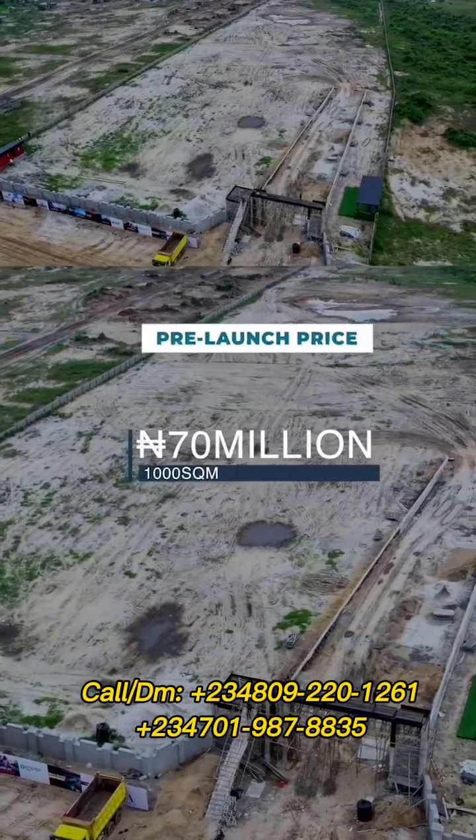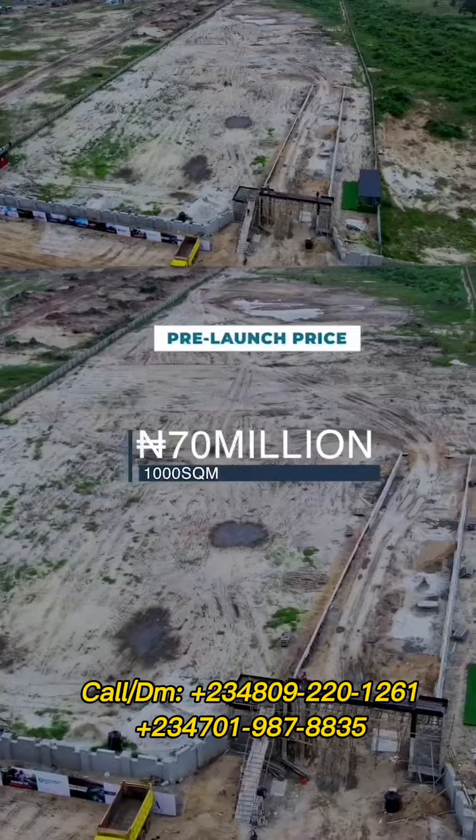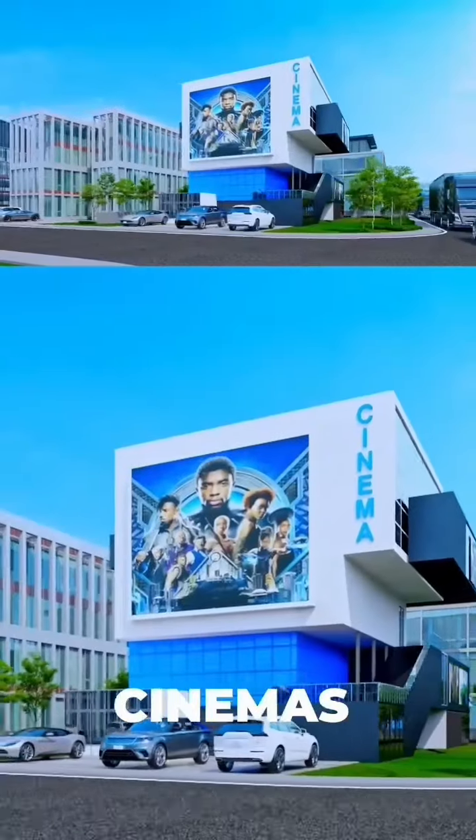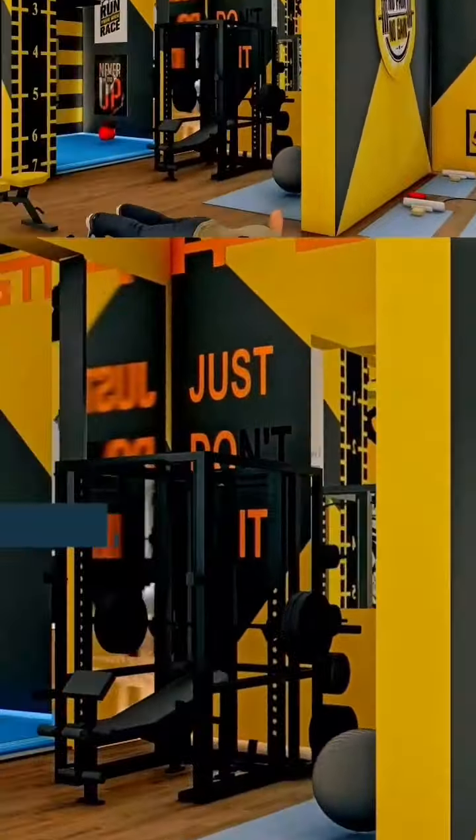The gatehouse and the assets rolled into this estate, and so many other developments are being put in place to make your property accessible. The estate is a buy-and-build property, and development is taking shape so fast so that you can buy and build your dream home or dream business immediately after purchase. Instant allocation will be made upon full payment, and that is currently ongoing.